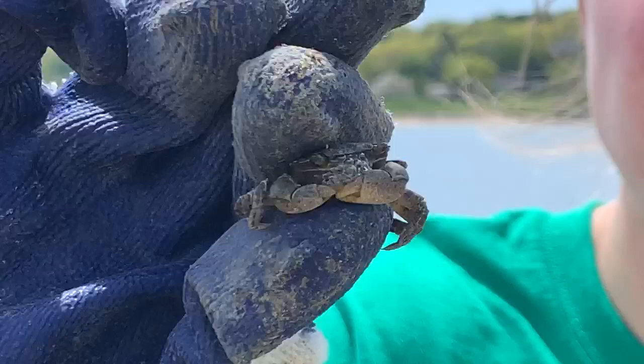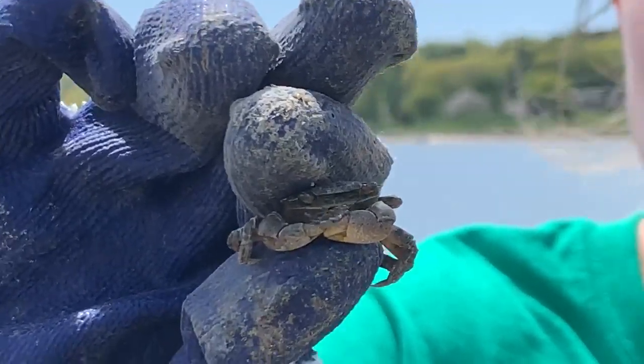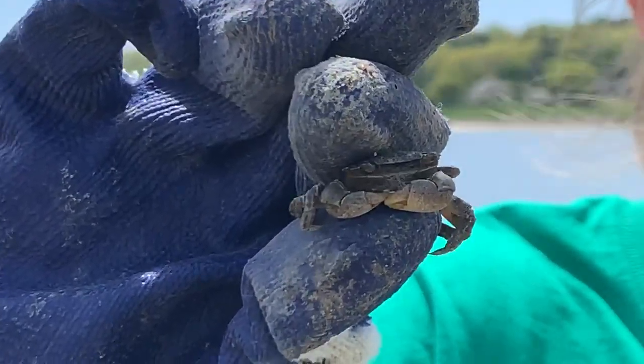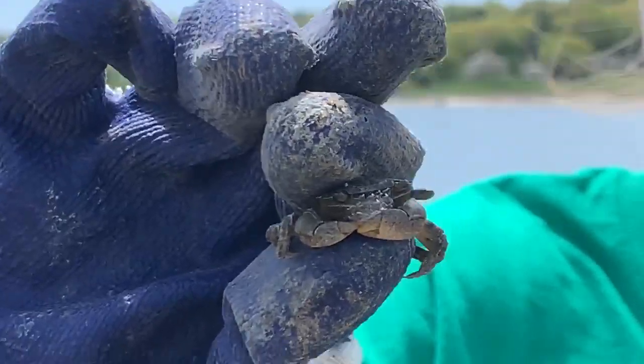The Asian shore crab can be identified by its thick square shell, and it also has alternating dark and light gray bands on its legs. It is found underneath rocks and is detrimental to native crabs because it can affect the entire coastline creatures.